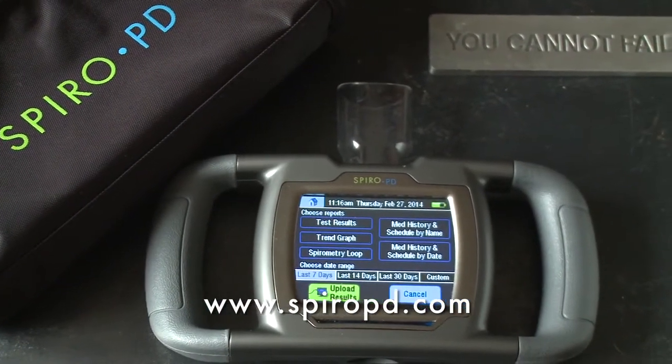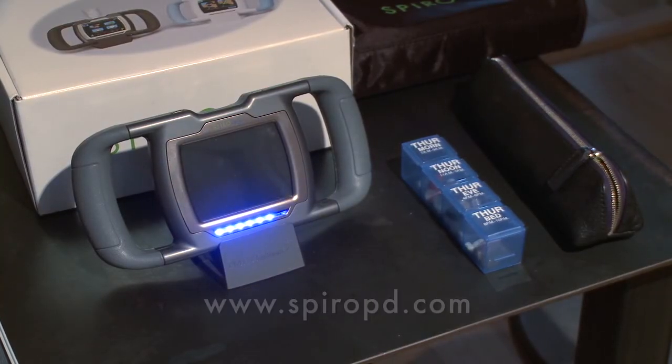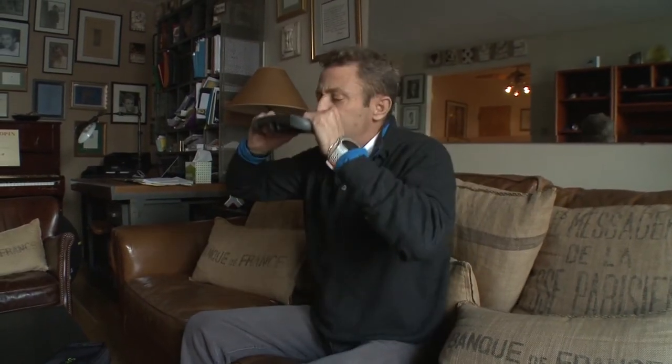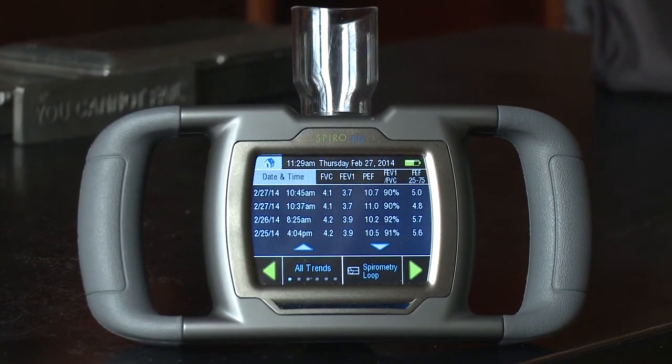The SpiroPD encourages patients to take an active role in their lung health. By taking an active role, you can avoid emergency situations. I am a true advocate of the SpiroPD, whether you are pre or post transplant with cystic fibrosis. I firmly believe that you should be in full control of your health to the best of your ability, and I think that by using the SpiroPD, it takes you to that next level in maintaining your lung health.